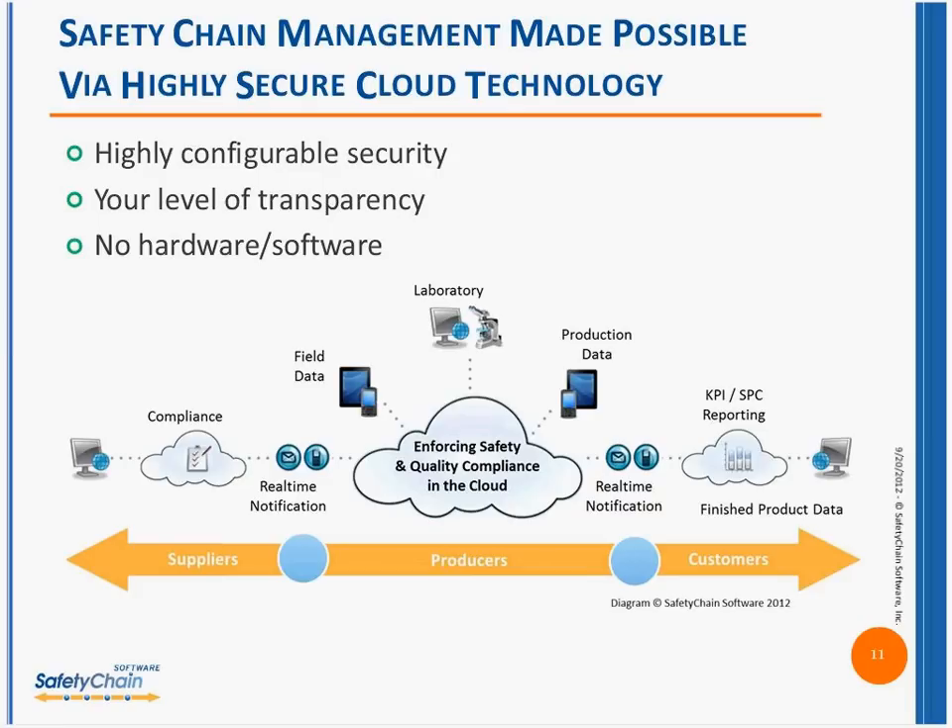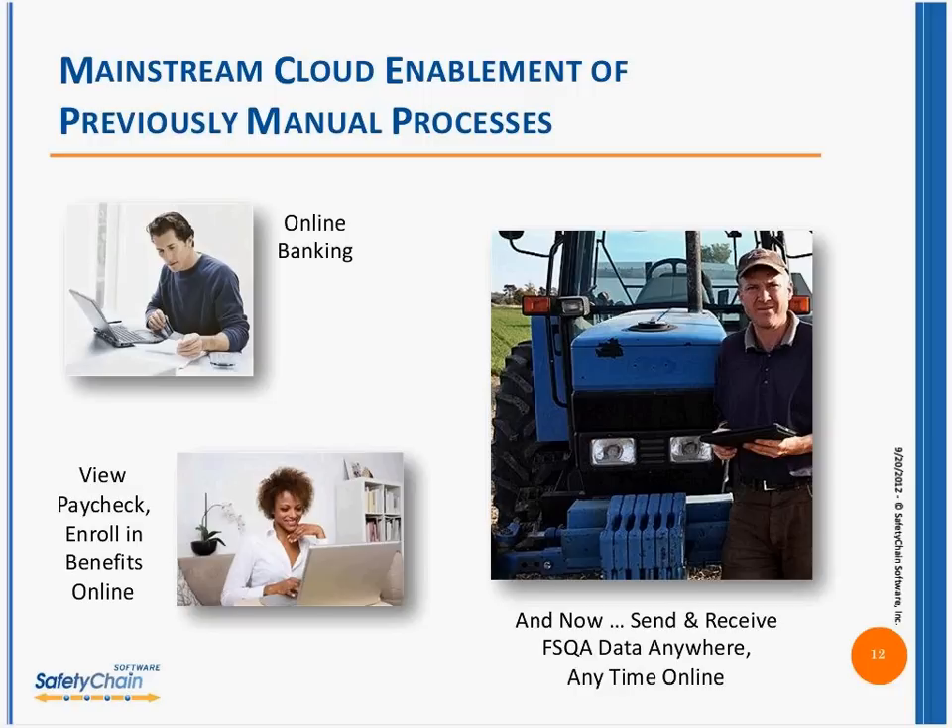I hear a lot when I talk with our customers and prospects alike: 'Is the cloud secure?' If you're going to go out and check your bank account, you don't drive down the street to your local banking branch to ask them for your balance — you probably log online. You're actually checking your financial status. Many of us probably don't even receive pay stubs anymore — you log online, view your pay stubs, or come open enrollment, you go to a website and enroll in benefits.